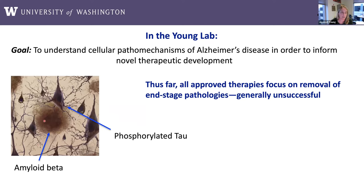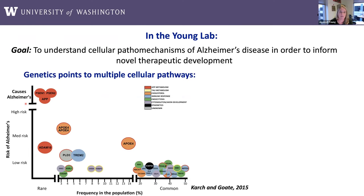The goal in my lab, really since my postdoc, has been to understand cellular pathomechanisms of Alzheimer's disease in order to inform novel therapeutic development. Because thus far, all of these approved therapies have focused on removal of end-stage pathology — specifically the removal of amyloid beta, the component of the senile plaque that accumulates outside of cells, and phosphorylated tau, a component of neurofibrillary tangles that occurs inside cells. These are the two pathological hallmarks of AD, but strategies to remove them at late stages have generally been unsuccessful.